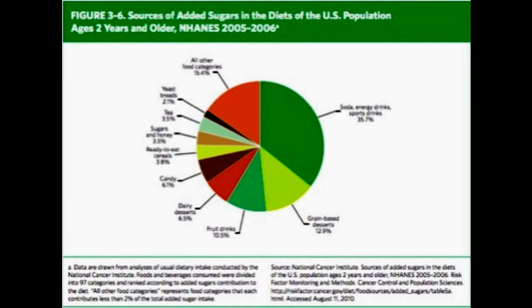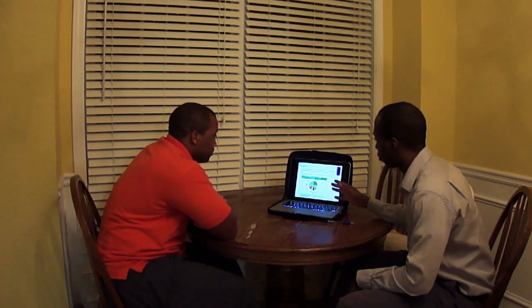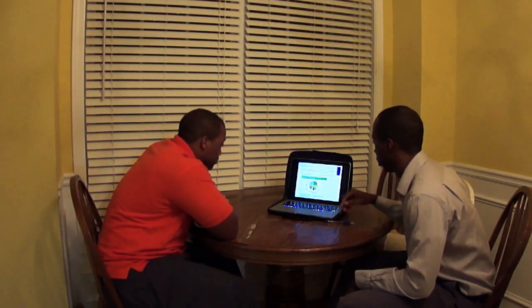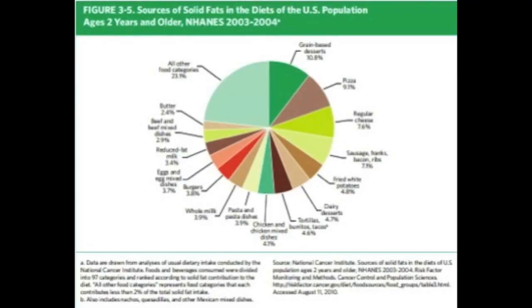As we can see, the main source of added sugar is soda. Then we have grain-based desserts, and then fruit drinks. This next graph shows sources of solid fats in the diets of the U.S. population. Grain-based desserts are another big one, just as with added sugars. We also have pizza, cheese, sausage, franks, bacon, ribs, fried white potatoes, dairy desserts, and so on.